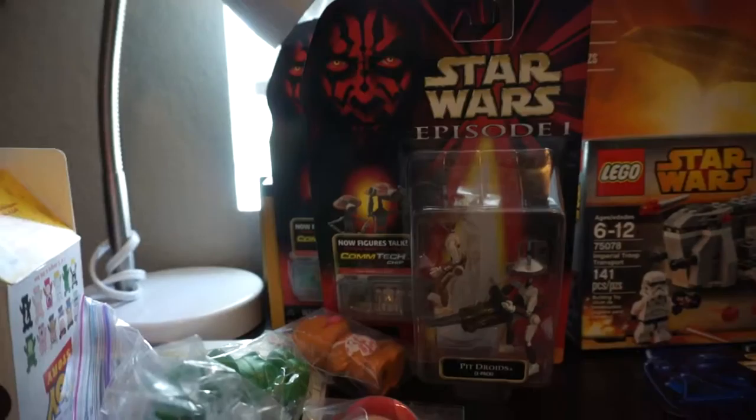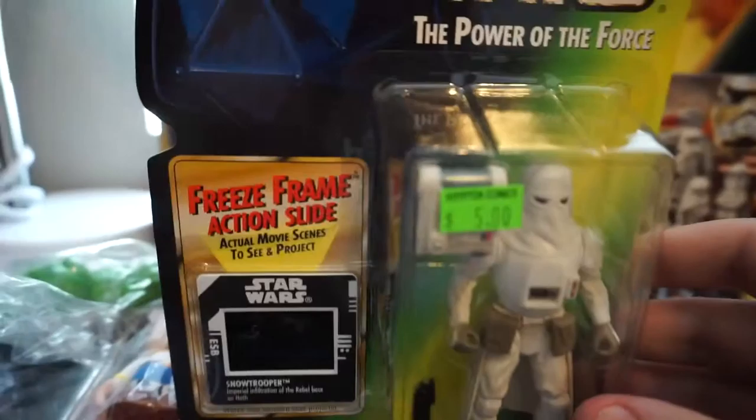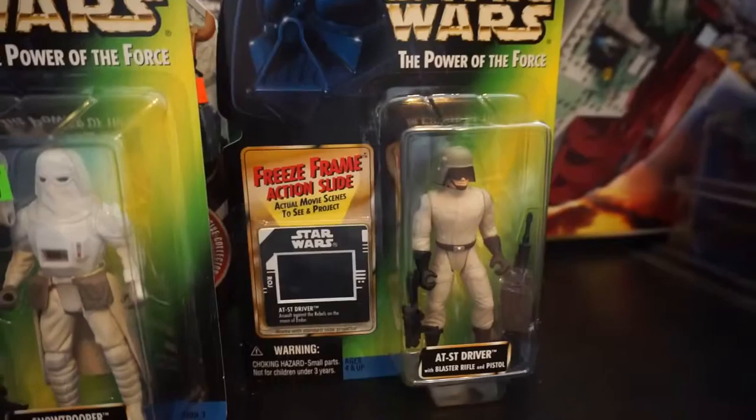I figured four stormtroopers would go nicely with my Slave 1. I kind of went in looking for deals and ended up finishing two Power of the Force 2 era sets. I got Sio Bibble for $15, and I think I paid $5 for Padme, and now I have every Episode One regular figure — they're done. I got this random animated Holiday Fett and paid $20 for him — not too bad. All I need is a Gentle Giant Holiday Fett and I'll have every Holiday Fett ever.